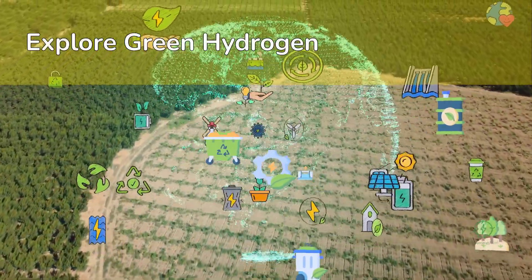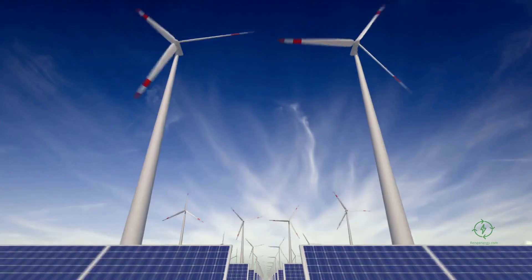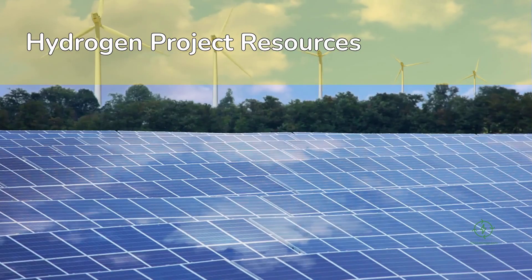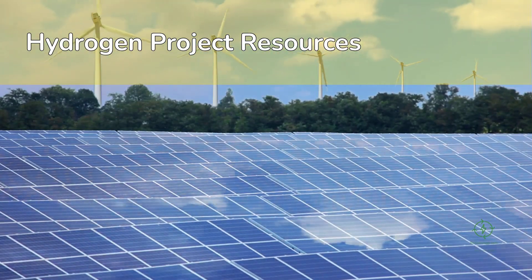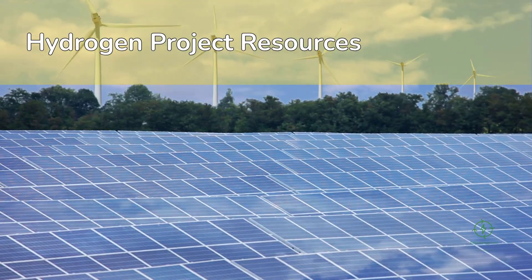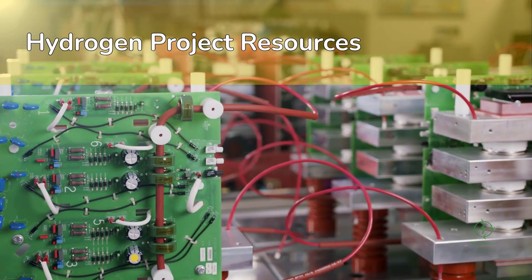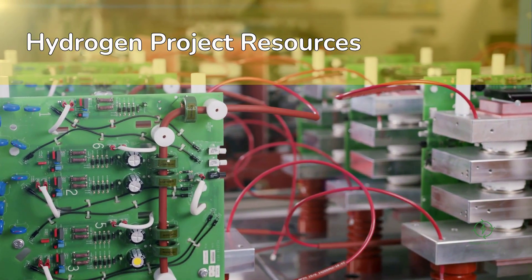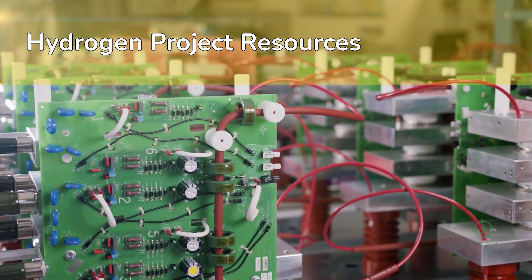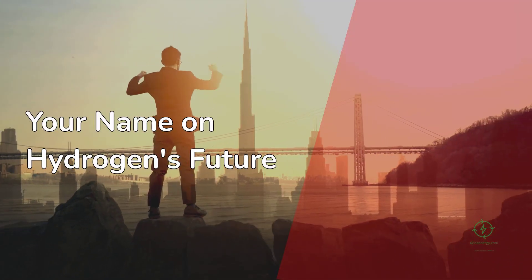If you're a developer, consultant, or investor exploring opportunities in green hydrogen, visit H2Hub.ReneeEnergy.com — your gateway to tools, templates, and project insights for the next generation of hydrogen projects. And if you're serious about mastering the business and technical side of this new energy frontier, enroll in ReneeEnergy.com's Green Hydrogen Project Development and Financing course. Learn how to assess feasibility, structure financing, and model the entire project life cycle — from electrolyzer design to bankable offtake. The hydrogen supply chain is being written now, and the next major success story could have your name on it.